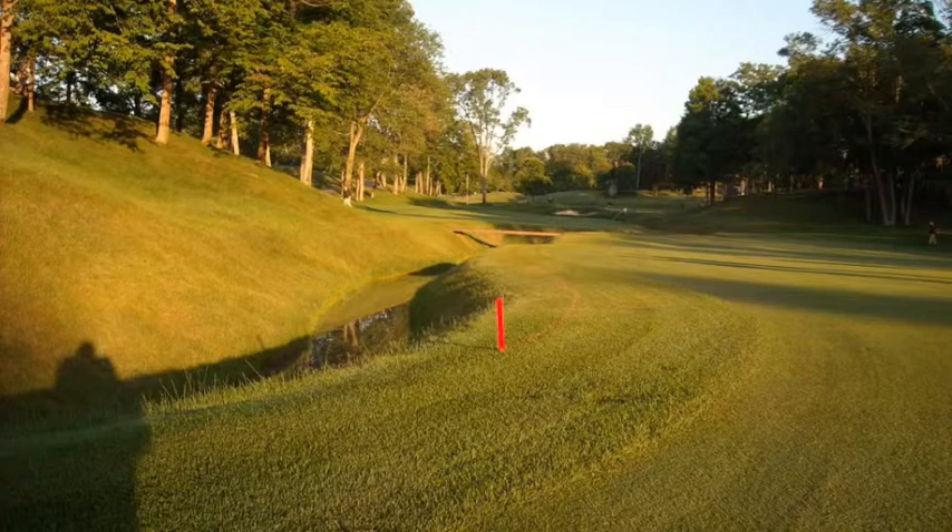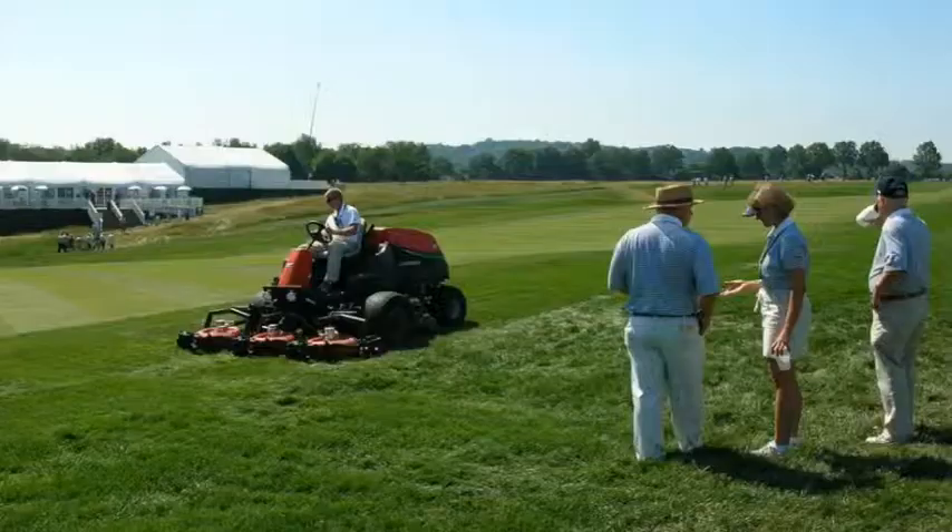The intermediate rough, sometimes called the first cut, is mowed every day but is an afternoon practice. Mowing the primary rough is also an afternoon practice and, depending on several factors, may be mowed one to three times during tournament week. Normally those mowings are done prior to the start of the tournament on Thursday.